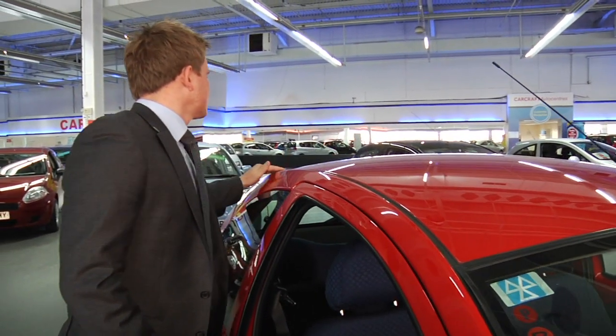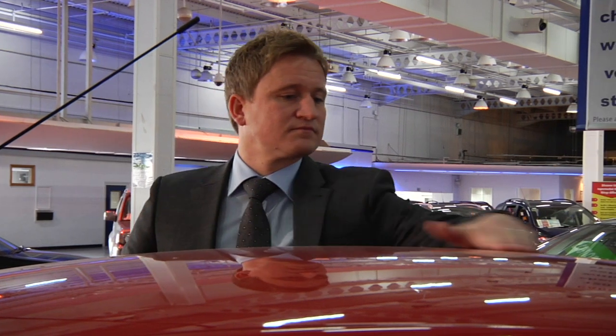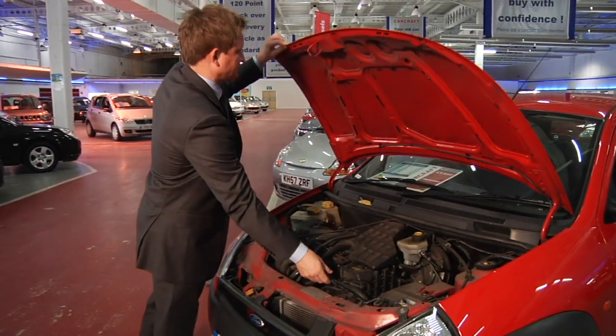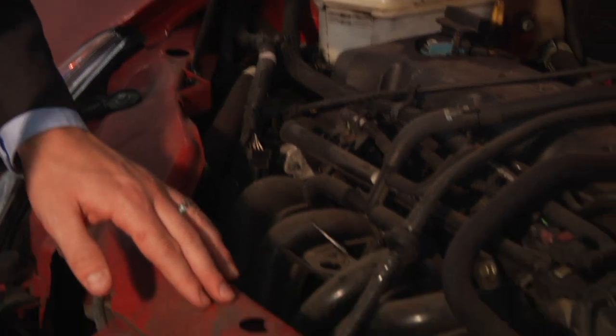Is there any roof damage? This could be a sign of previous accident damage and there could be serious safety and structural issues with the vehicle. Under the bonnet, check for any missing or disturbed bolts.